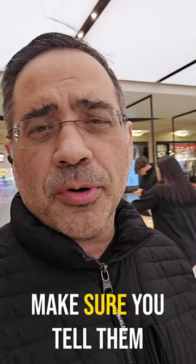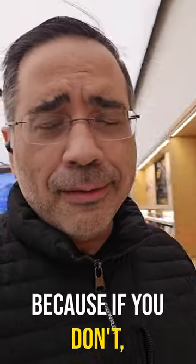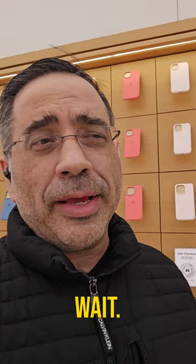So if you come to the store, make sure you tell them that your appointment is for the Apple Vision Pro, because if you don't, they're going to have you wait.